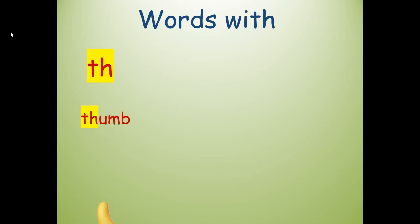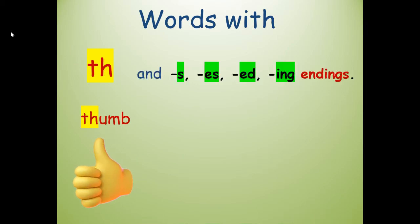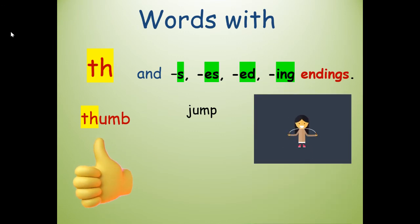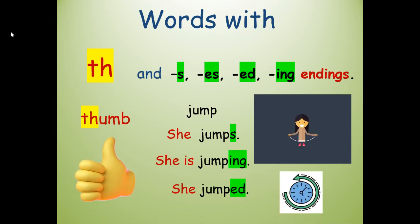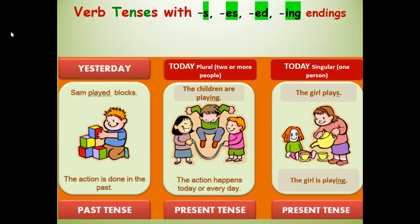Words with TH as in thumb — TH says 'th.' And then the S-E-S, E-D, and I-N-G endings. Like here's our root word: jump. So here's a girl. She jumps — there's the S ending. She is jumping. She jumped — that's the E-D ending. For example, there's the past tense, which is yesterday. The action is done in the past. Sam played with blocks — it's already done. The action was done in the past.